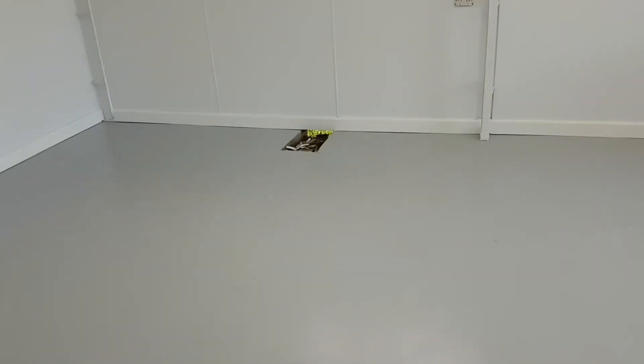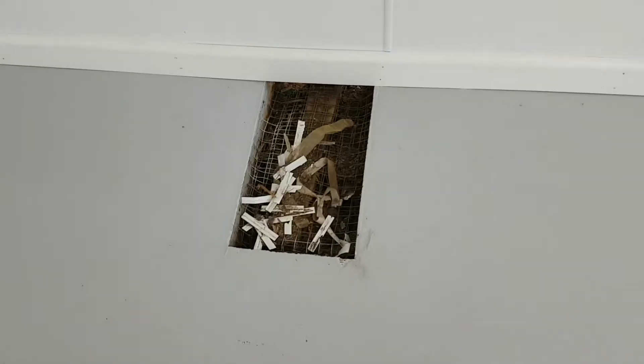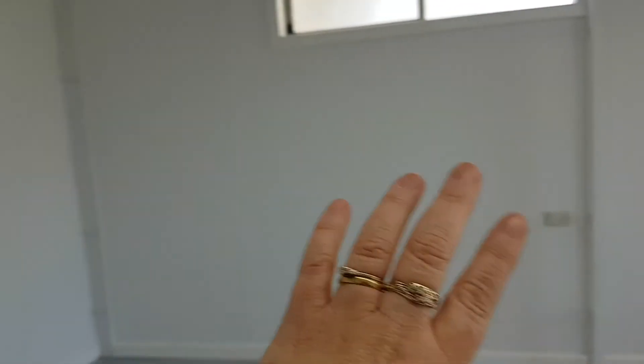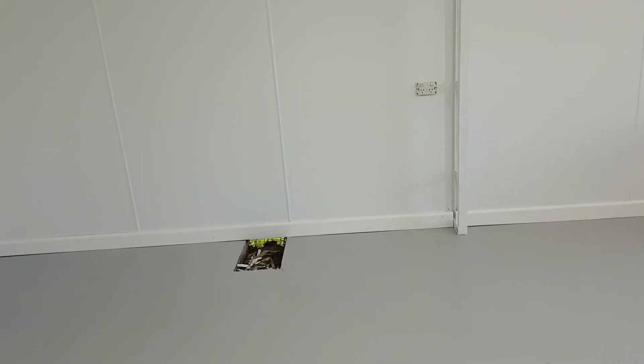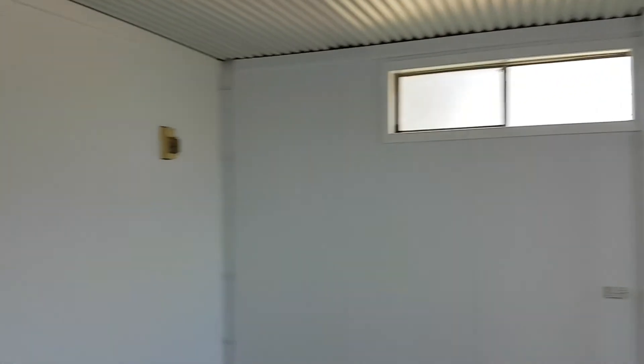That area over there is where the ensuite is going to go, with a cupboard, toilet, and shower in that section of the wall.